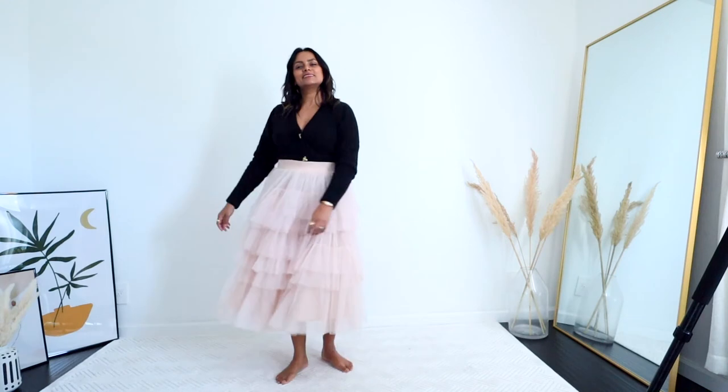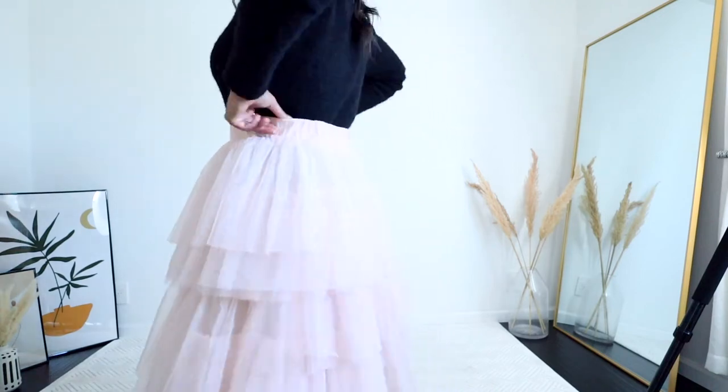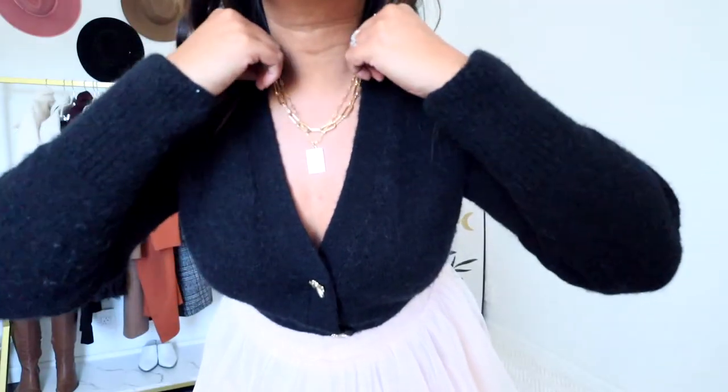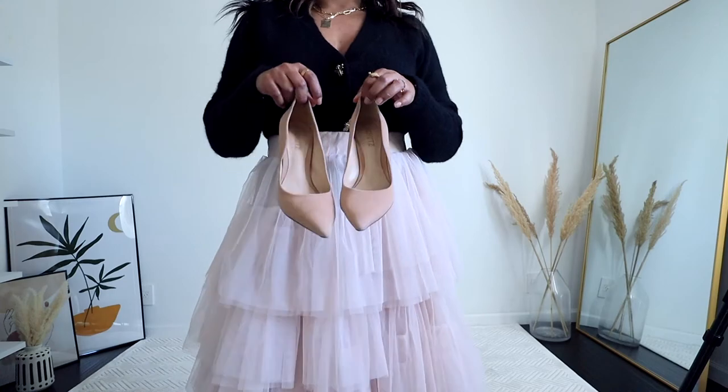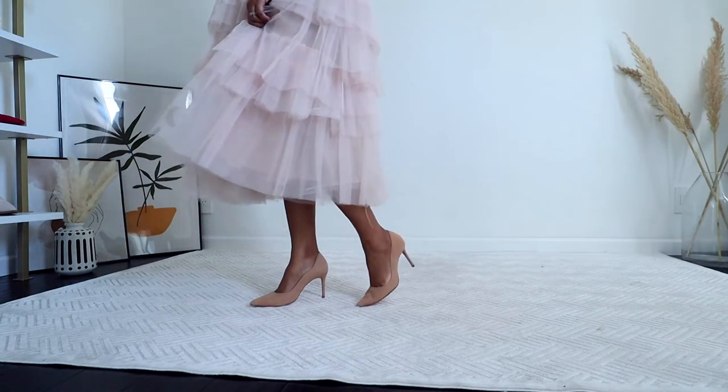Since Valentine's Day is close, my first date night look is dedicated to that. I added a tulle skirt with this cropped cardigan and tucked the cardigan inside the skirt. I added some gold jewelry to make the outfit look chic, and some nude pumps to elongate my legs since the skirt is really voluminous.